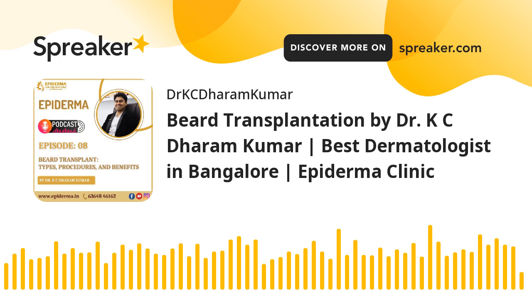Beard transplantation is the transplantation of hair follicles taken from the base of one's own scalp — that is, the back of the neck, called the donor area — and grafted into the marked area of the face, called the recipient area. Around 4,000 to 7,000 hair follicles are grafted depending upon the desired facial hair density.